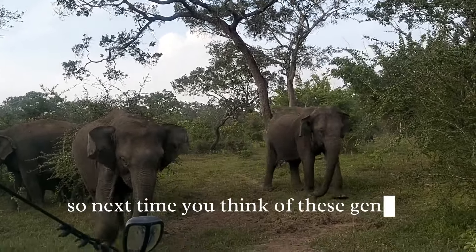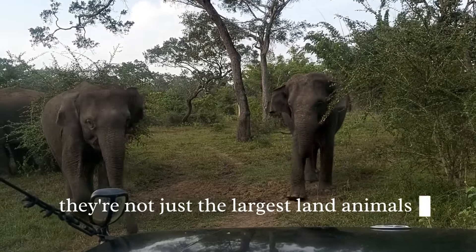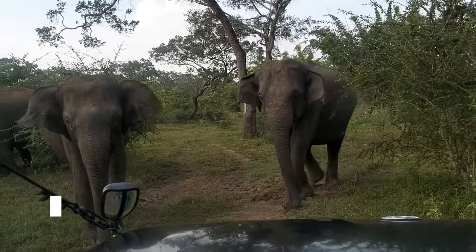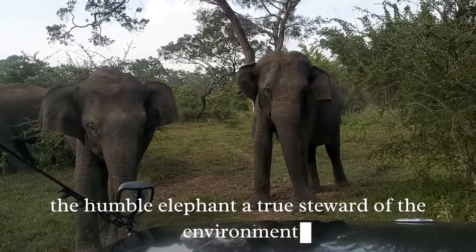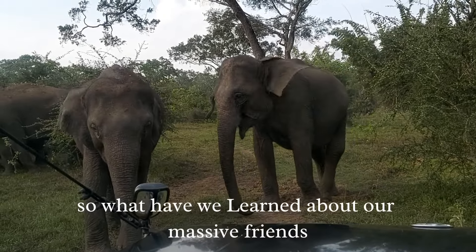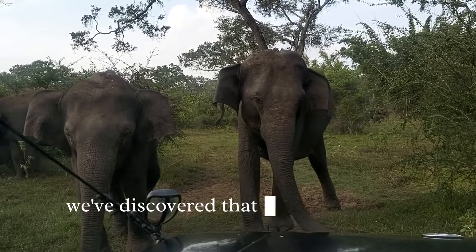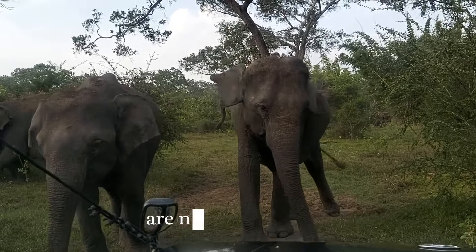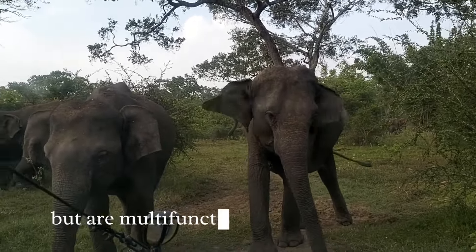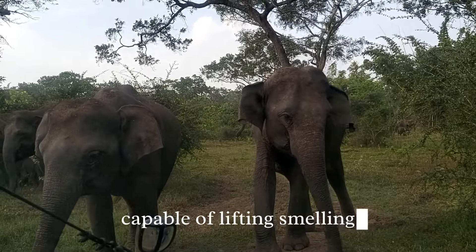And let's not forget how they clear pathways through dense vegetation, making the terrain more navigable for smaller animals. Next time you think of these gentle giants, remember they're not just the largest land animals on Earth. So what have we learned about our massive friends, the elephants? We've discovered that their distinctive trunks are not just for show, but are multifunctional marvels of nature, capable of lifting, smelling, breathing, and even trumpeting.